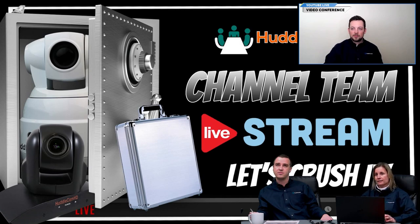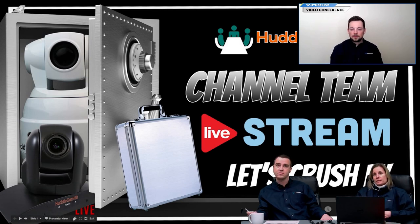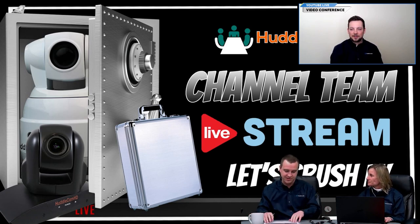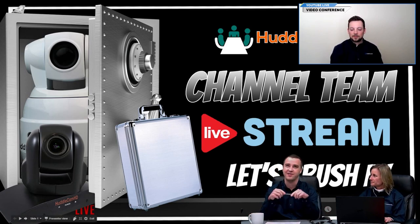This should take about a half hour, and at the end in the chat we'll put a question in there. The first person that answers it correctly receives our giveaway, which is a HuddlePod Air. So stay tuned for that question — hopefully we'll get you guys communicating with a free HuddlePod.